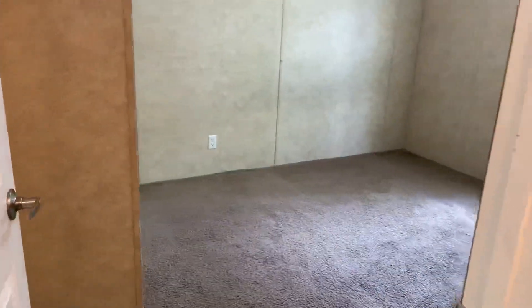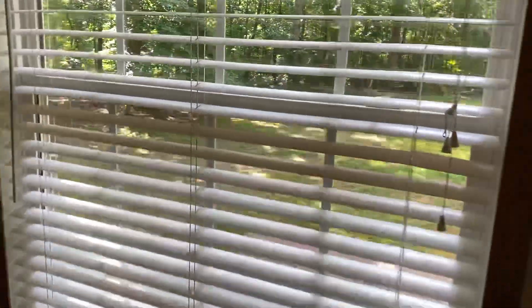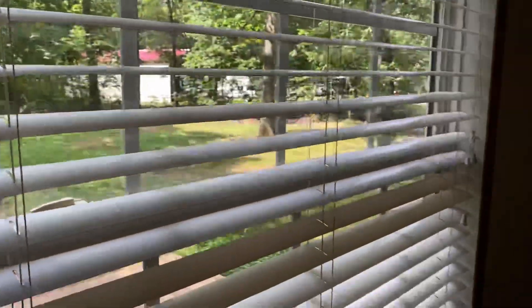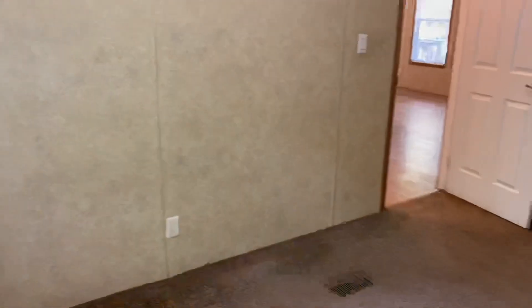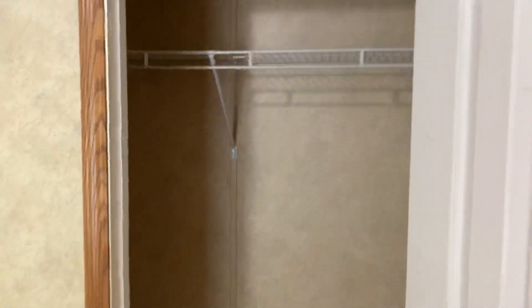Here is bedroom number three — another great big window overlooking the backyard. Look at how big and spacious that backyard is. There's a closet here, very spacious. All rooms have nice spacious closets.